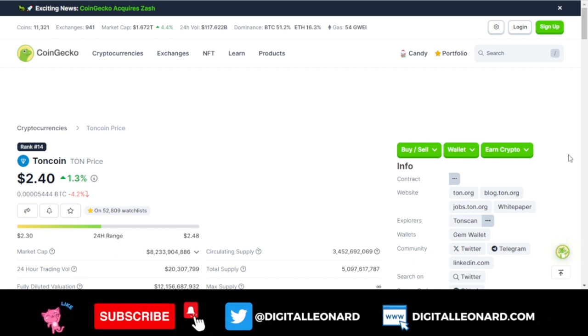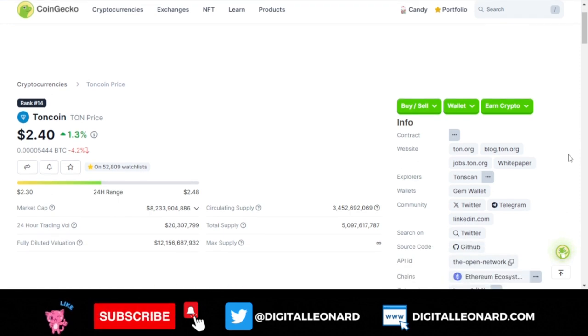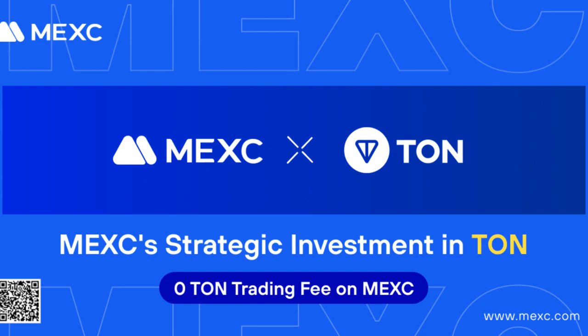My focus here is actually holding this token for the long term — maybe the next two, three, four, five, or ten years. When we finally get properly into the bull market, this token could give you maybe a hundred to two hundred percent return on whatever you put in, and could be the next big thing that makes you a lot of money.